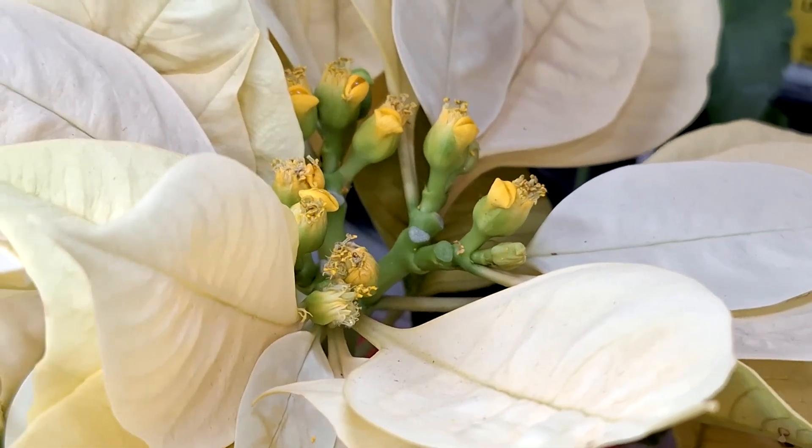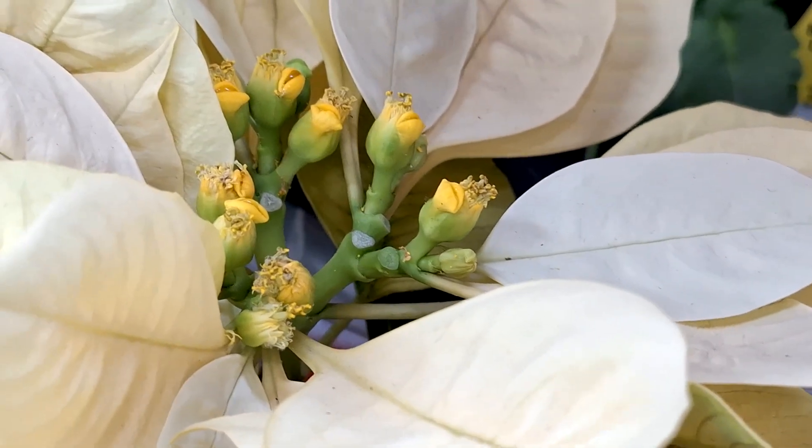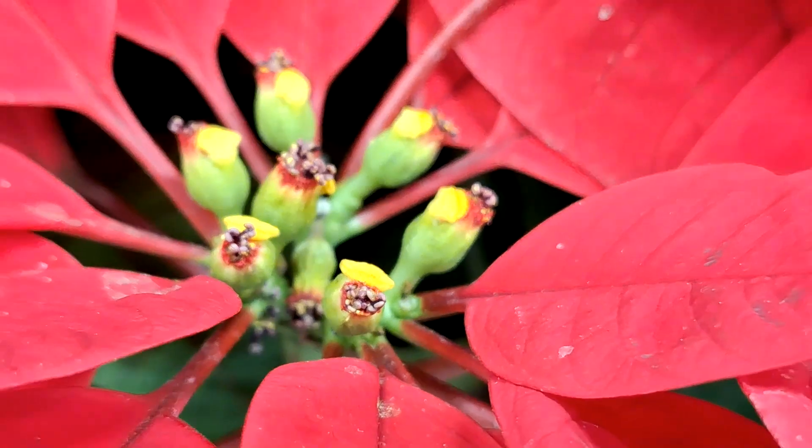The bracts not only support the flowers, but also help attract pollinators to pollinate the flowers to produce seeds. But nowadays, poinsettias are usually propagated through cuttings.